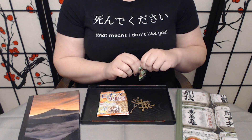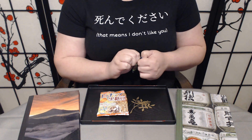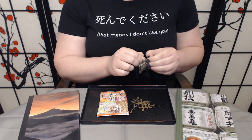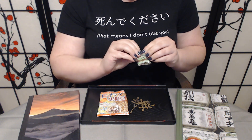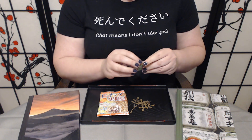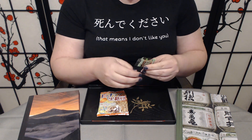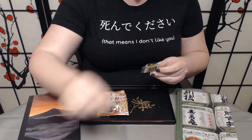I recommend trying Kokuto however you can. This second one doesn't want to open the way I want it to — there we go. I always try not to destroy the packaging, but it doesn't always cooperate.